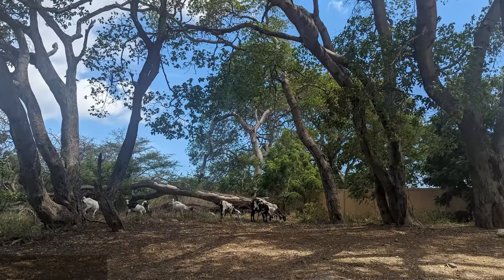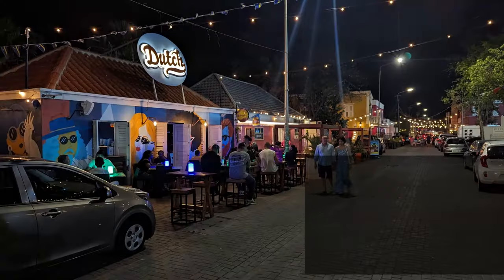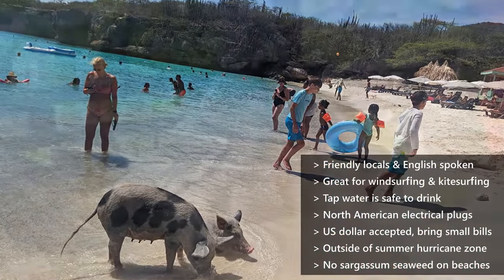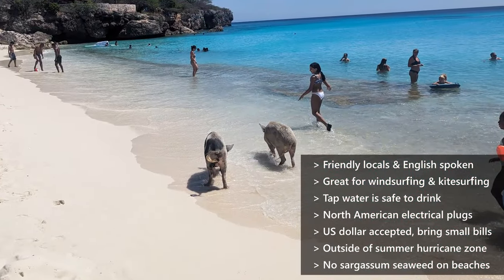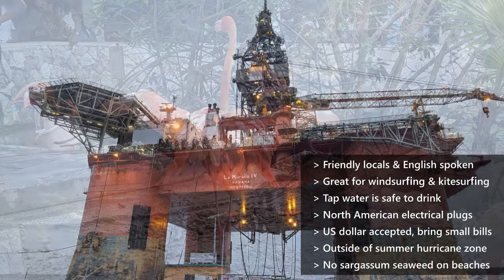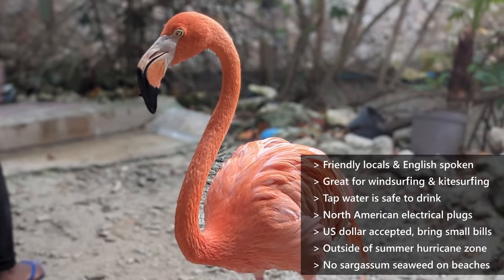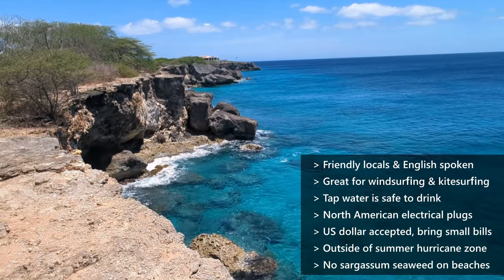And now, some final thoughts and helpful tips for your journey. Curacao is an amazing travel destination. Throughout the trip, we never felt unsafe anywhere, we were welcomed by friendly locals everywhere and were able to communicate fully in English. The island seems to always have windier conditions, which helps reduce pesky mosquitoes and is ideal for windsurfing and kitesurfing. Unlike in many Caribbean islands, Curacao's tap water tastes great and is safe to drink, so bring an insulated drinking bottle and you won't have to buy any bottled water. The electrical plugs are the same as in North America, though there are some older houses that still use the old European plugs, so you may want to bring the appropriate adapter just in case. As for currency, you can pay everywhere with US dollars, though I would bring smaller bills including fives and tens. Best of all, Curacao lies outside of the summer hurricane zone and does not experience the sargassum seaweed problem that other parts of the Caribbean have, leaving its beaches clean and beautiful.